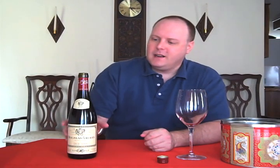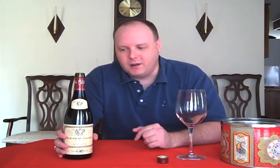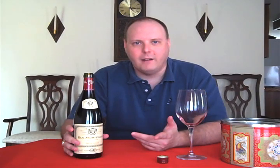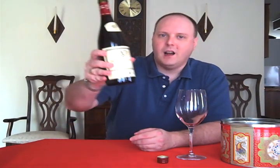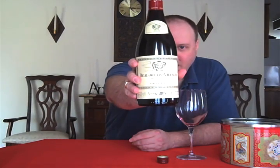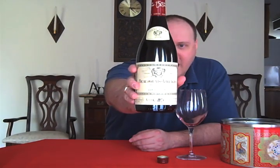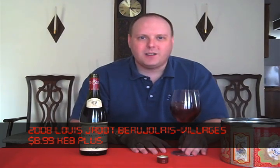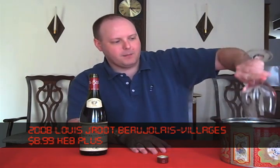I decided to do a little Beaujolais. It's kind of hard to find Beaujolais for $10 or under, except for the Louis Jadot. Louis Jadot is pretty much available everywhere — this is a huge producer. This is the 2008 Louis Jadot Beaujolais Villages, and that just means that it's a step up from just a regular Beaujolais wine.